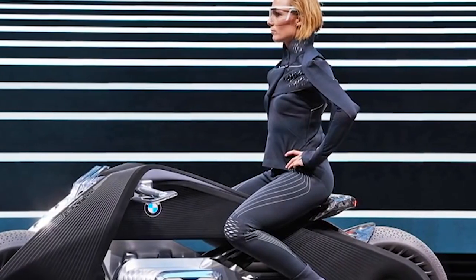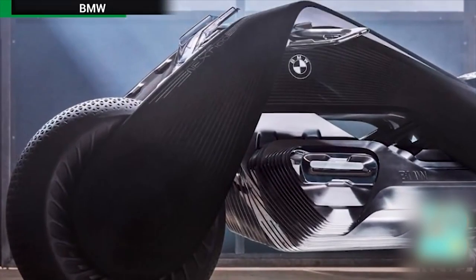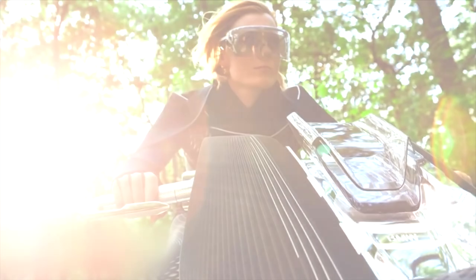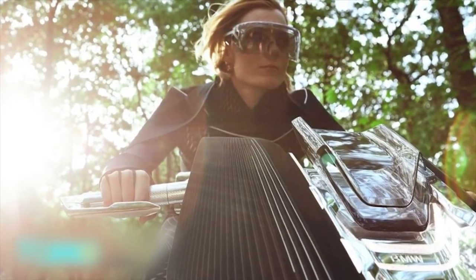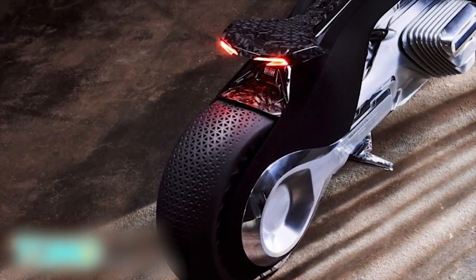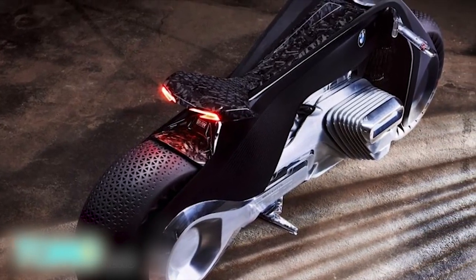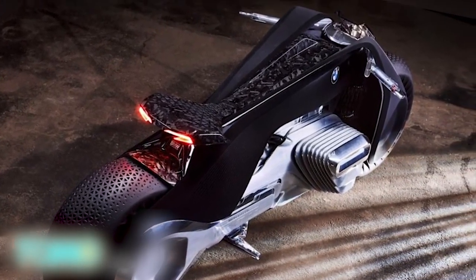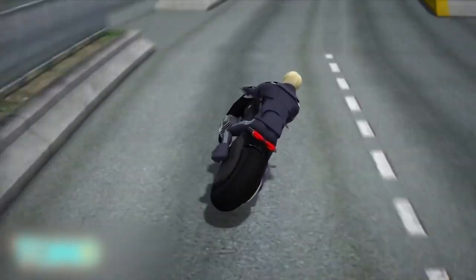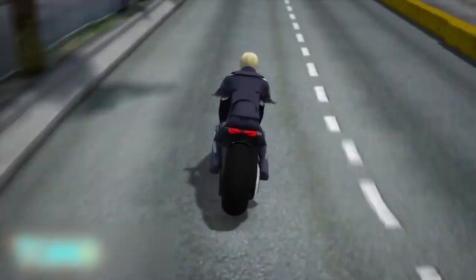BMW unveils its motorcycle of the future. BMW's latest concept motorcycle boasts a self-balancing feature that the company says eliminates the need for protective gear, including a helmet. BMW revealed the Motorrad Vision Next 100 in Santa Monica, California on October 12th, as part of celebrations of its 100th birthday. The concept bike boasts a self-balancing feature that makes the bike stable both during the ride and at a standstill.